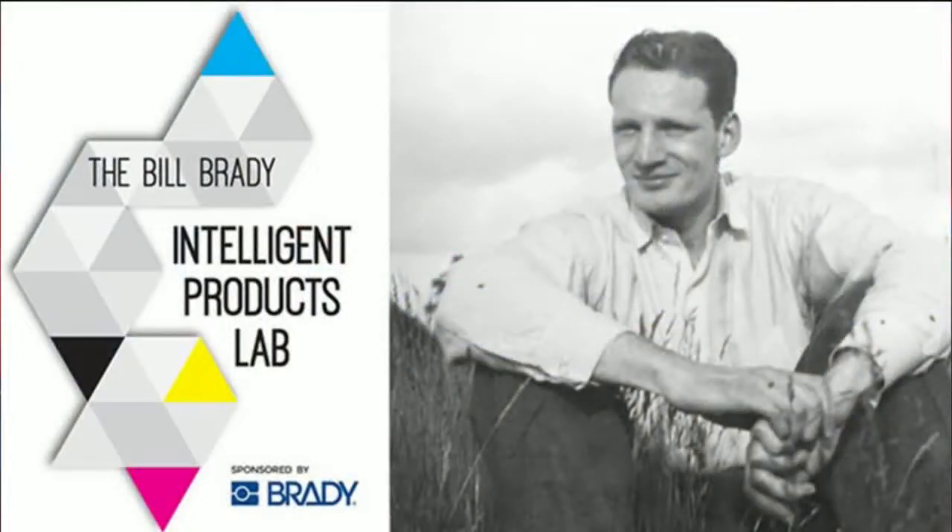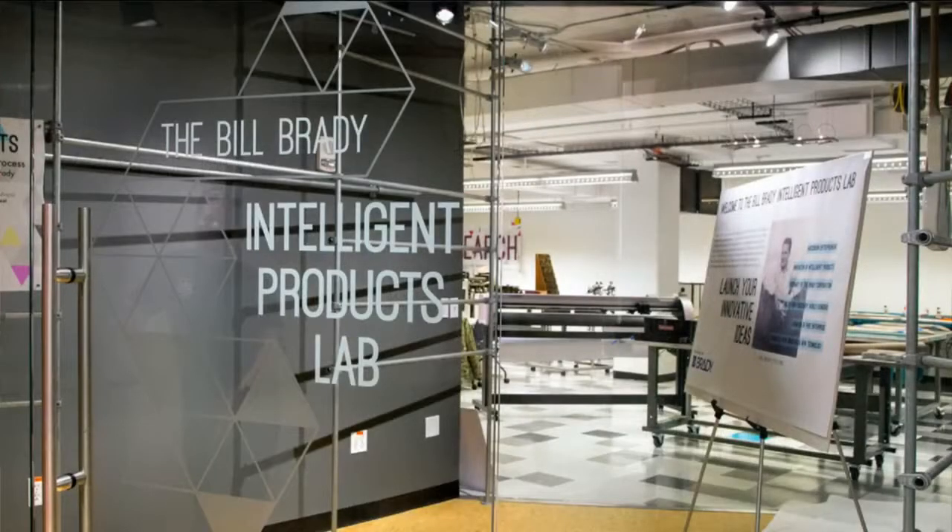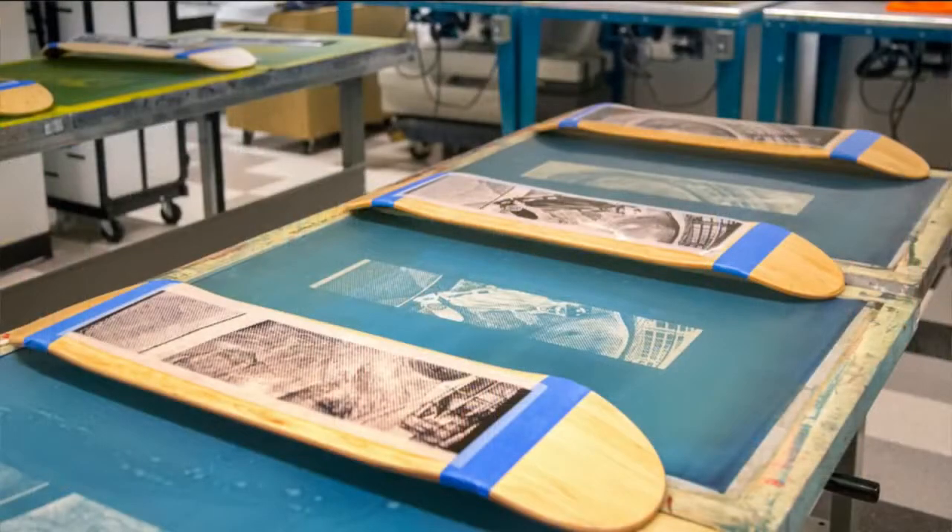Brady is celebrating its 100th anniversary here in the Milwaukee community. I imagine that's one of the reasons that the company is invested in this partnership with Discovery World, because you're part of this community. Folks live here, and you want it to be better. Yeah, absolutely. We actually have a really special connection, because Bill Brady was actually one of the founders of Discovery World many, many years ago. So in honor of our 100th year, we were able to bring this to life and really share this with the community.